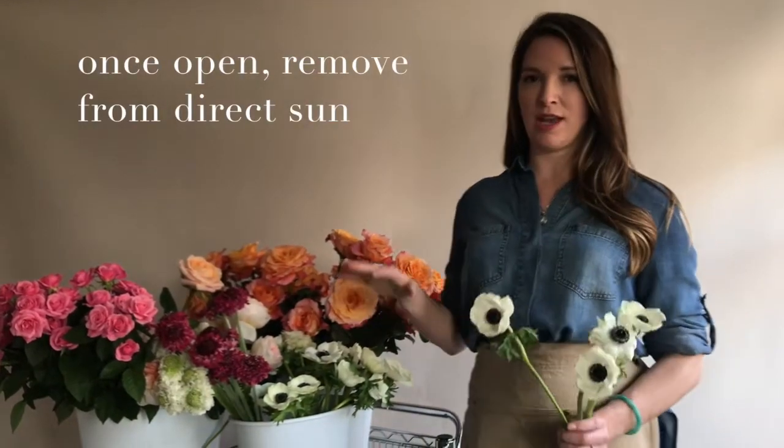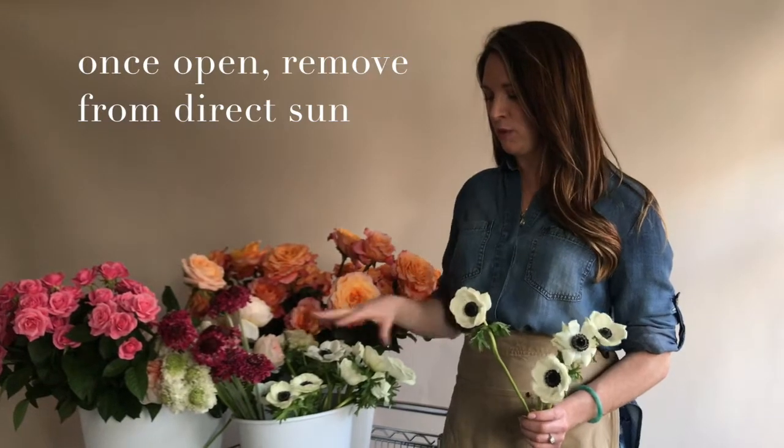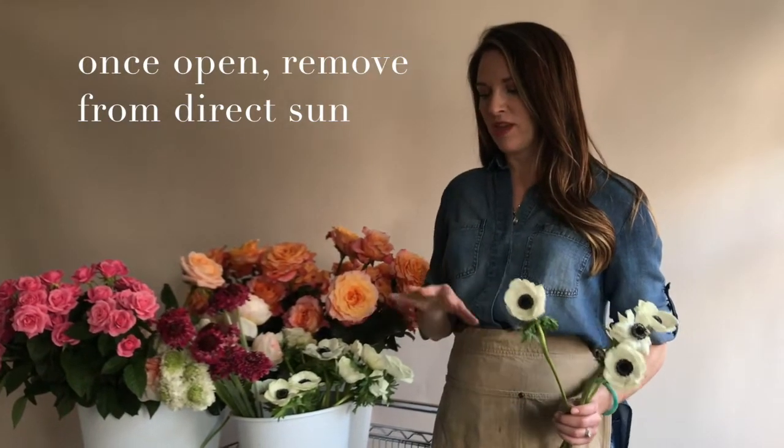Today is Thursday and I received these on Wednesday, so they all blew out really nicely — I kept them in the sun and then moved them away.